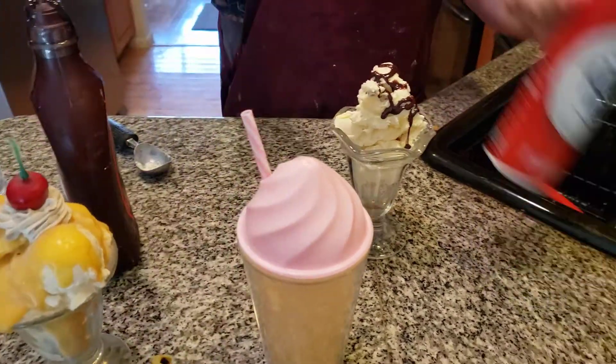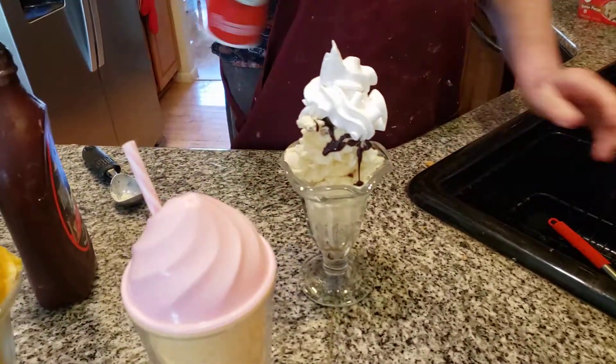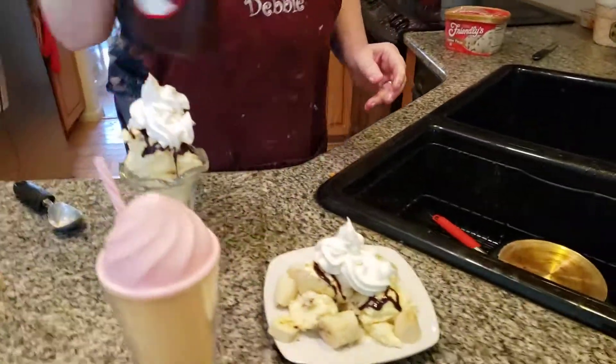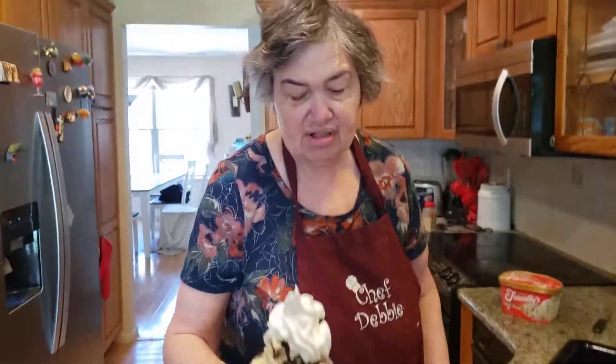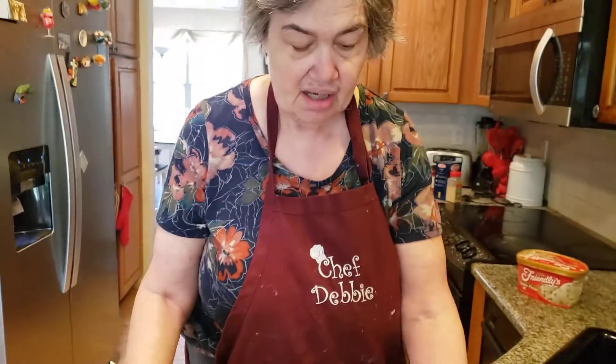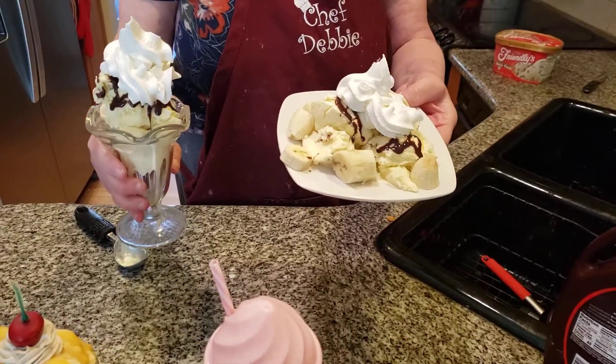Now the next thing is the whipped cream. And here we have our delicious ice cream treats. This is my ice cream sundae — butter pecan ice cream, chocolate syrup, and whipped cream. And a banana split from Ice Cream Land's Home Country Kitchen. Have a great day, and please subscribe to our wonderful YouTube channel.